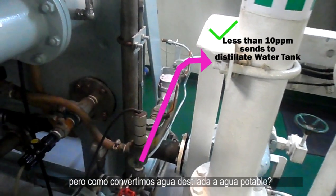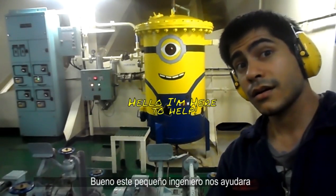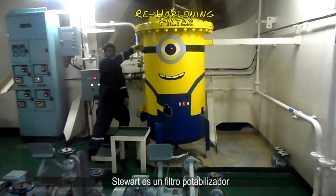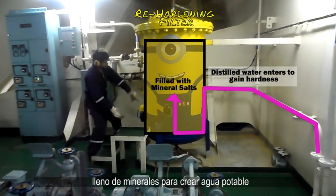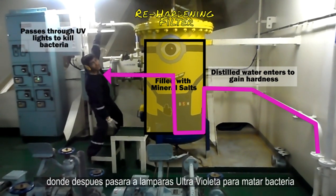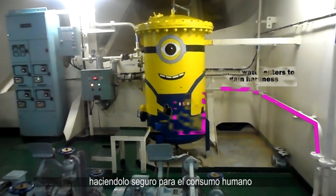How do we make distillate water into drinking water? This re-hardening filter, called Stuart, is filled with rocks that add minerals to make drinking water, which will then pass through ultraviolet lamps to kill bacteria, making it safe for human consumption.